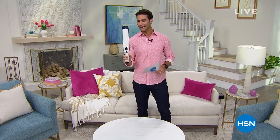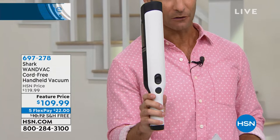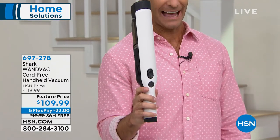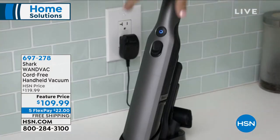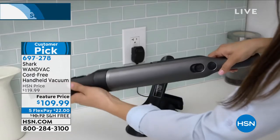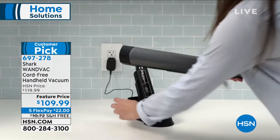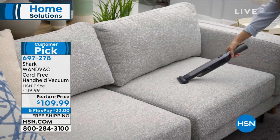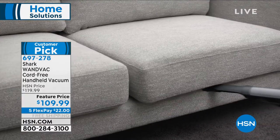I will be with you for the next hour — only one hour, but it is a great hour. We've got extra flexible payments on some items, free shipping on some items, and we have a feature price. And we have this: the Shark Wand Vac. It's cordless, lightweight, and powerful. For all those little messes, this will be right at your fingertips with a charging dock and all the accessories. It's $109.99 today on five flexible payments with free shipping. We're doing a full presentation on this in about 20 minutes.